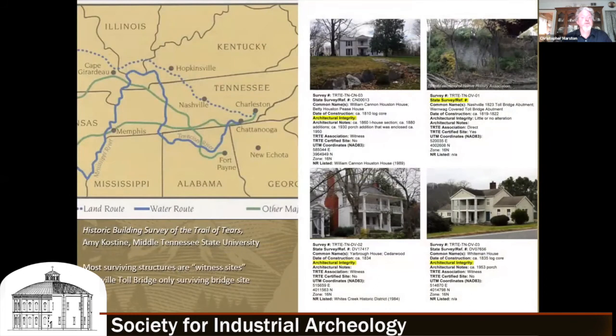Following the locals' finding of the bridge and confirmation of the stone wall as an abutment, it was added to the Trail of Tears building survey completed by Amy Kostein of Middle Tennessee State University, where she made a list of witness sites — including plantation houses, taverns, ferry sites, and traces along the multi-state Trail of Tears system.